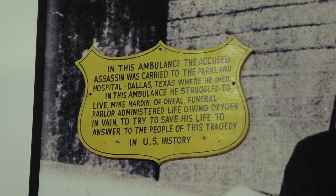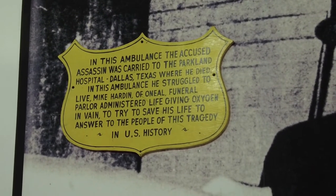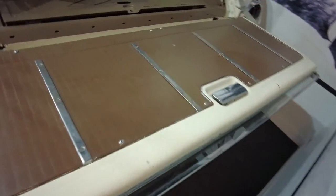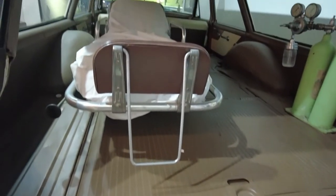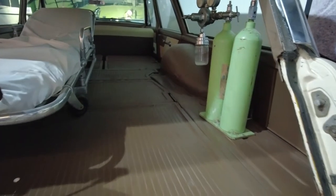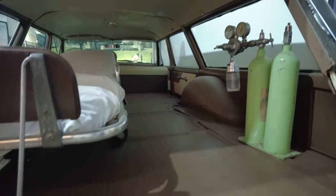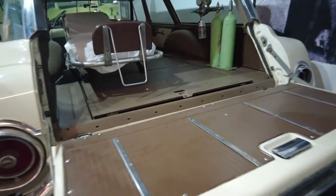There really isn't a whole lot of space in here, but they were trying to save him, and it's just cool that things like this still exist. Right in here — this is in every history book — and you can see this live and in person here. The gurney is not original, but everything else in here is. This is very possibly where Lee Harvey Oswald drew his final breaths before being taken to Parkland Hospital. This is just absolutely phenomenal to be able to see this.